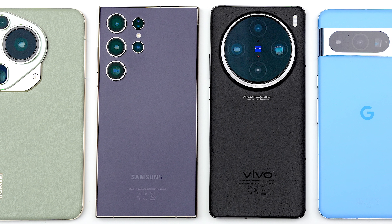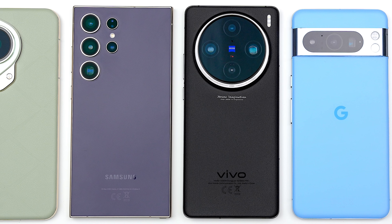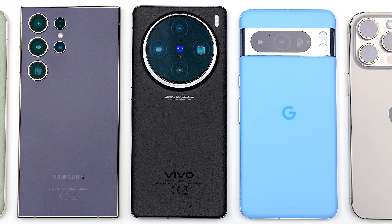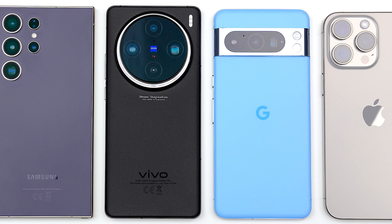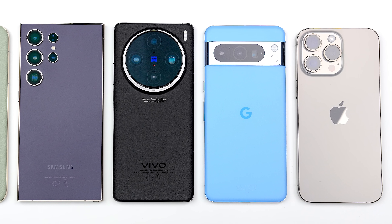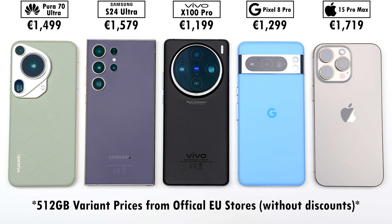These five flagship smartphones are all powered by different chipsets. Today we'll be comparing the Huawei Pura 70 Ultra, Samsung Galaxy S24 Ultra, Vivo X100 Pro, Pixel 8 Pro, and iPhone 15 Pro Max in three different benchmarks where we'll be testing battery drain, heat dissipation, throttling score, and frames per second.